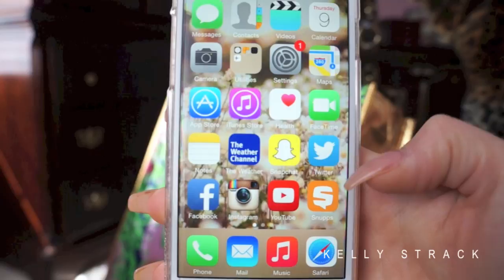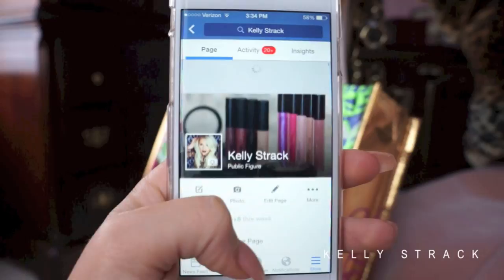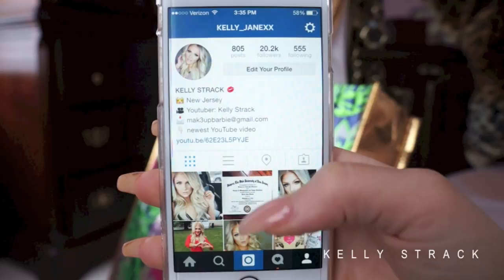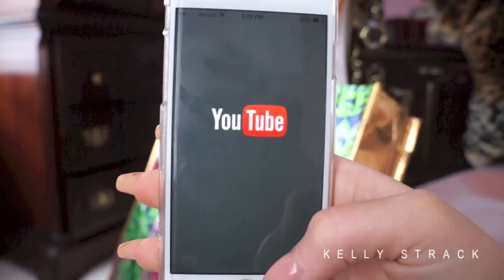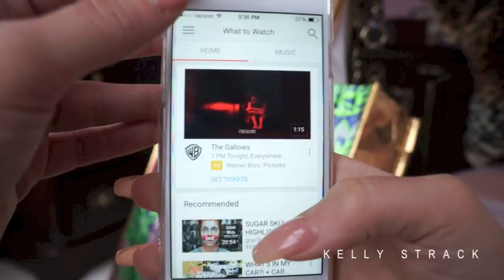Then we have Facebook — I have a Facebook page for my YouTube channel at facebook.com/KellyStrack YouTube. Then Instagram: my handle is @Kelly_underscore_Jane_XX. If I had to pick only one app forever, it would be Instagram — I'm absolutely addicted to it. Then we have the YouTube app, which I don't use that often. I mostly only open it if I need to set a video to live while I'm away from my computer.